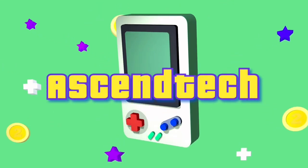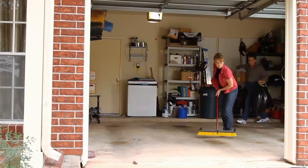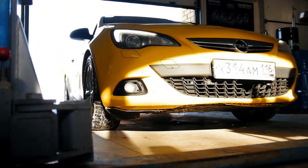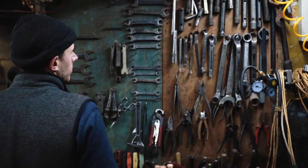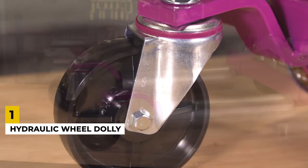Hello everyone and welcome to Ascend Tech, your regular dose of quality gadgets, tech and cool devices. A garage can be a man's safe house — fix your car, store your bikes, or start your diorama hobby. Your garage needs some love too, so in this video we're going to share the absolute best gadgets and pieces of tech you need to have in your garage. Number one: the hydraulic wheel dolly.